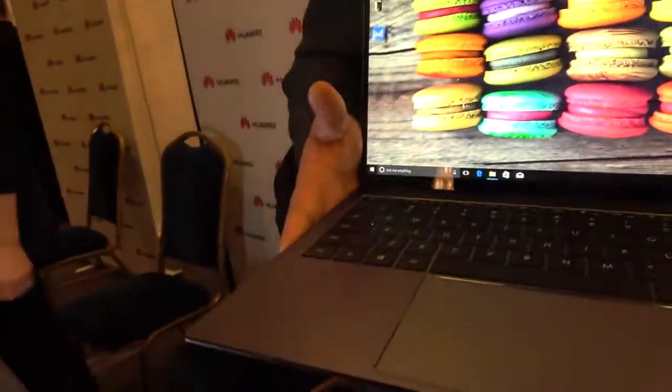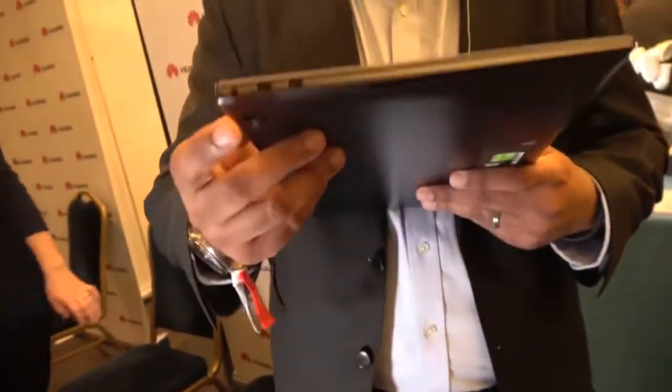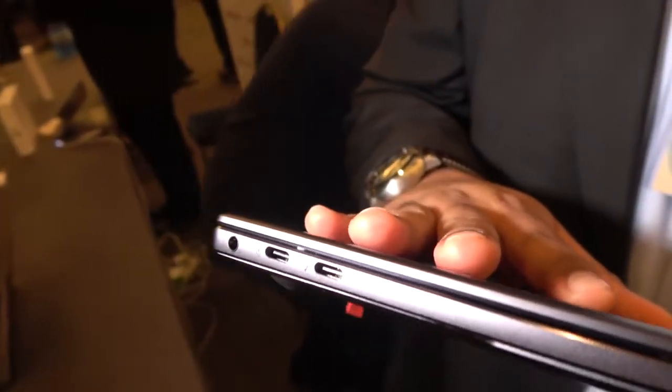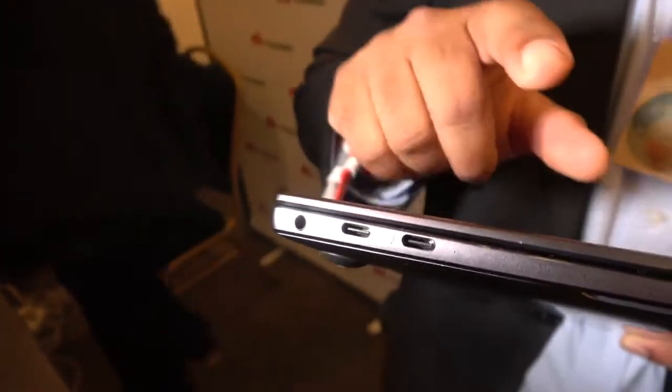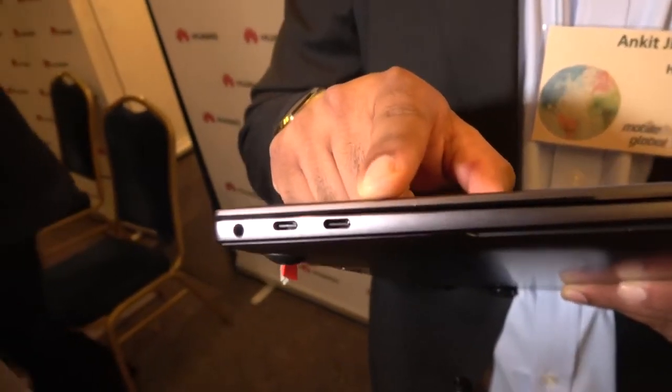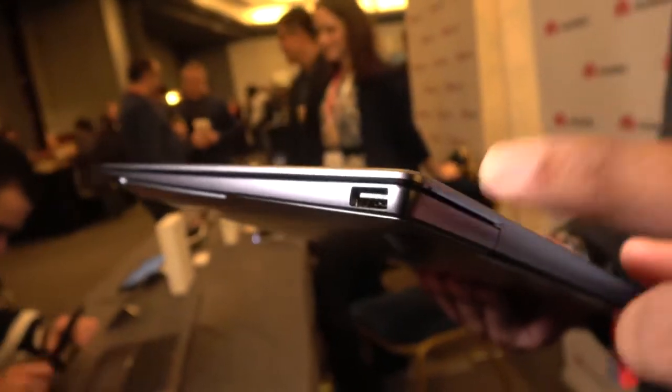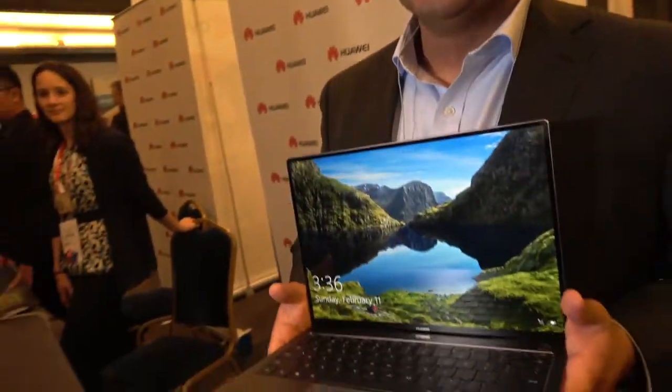Looking at the ports, we have two Type-C ports — both can charge. One of them supports Thunderbolt, so you can do up to 4K display on an external TV or even an external graphics card up to GTX 1080 for gaming. We've also brought back USB-A 3.0 — the world is not ready to give it up yet. And we kept the headphone jack too.